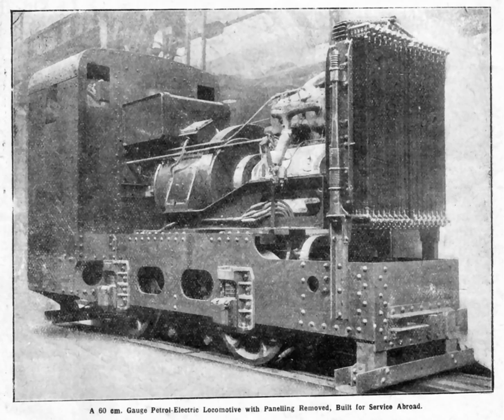Petrol-electric transmission allows smooth, stepless acceleration without gear changes. The disadvantages are increased cost and weight.